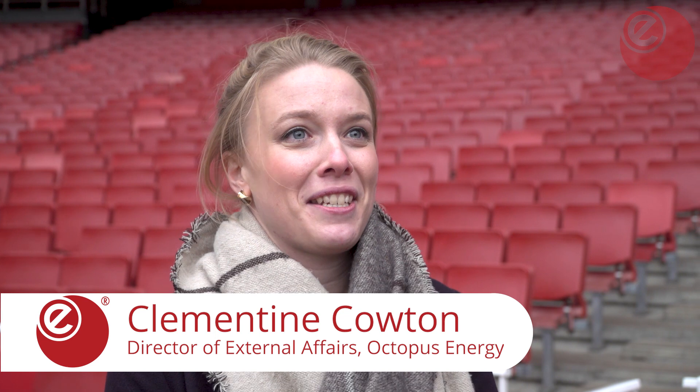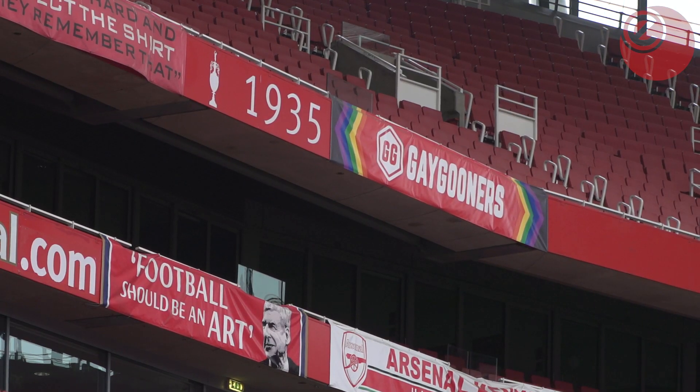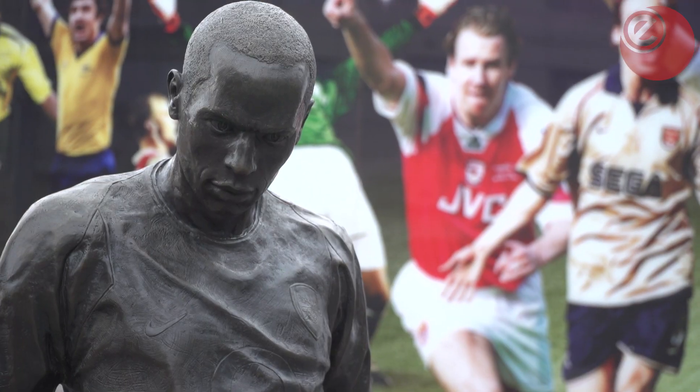Two years ago, Arsenal approached us because they wanted to turn the Emirates Stadium 100% renewable and they wanted to become a leader in the sustainable future. We were really excited because Arsenal is rooted in the community, with millions of fans all across the world. We were really excited at the idea of bringing that renewable sustainability message and really helping Arsenal lead the way.